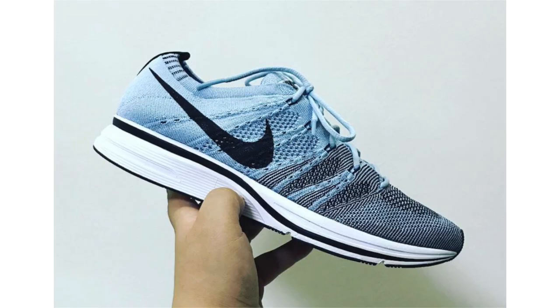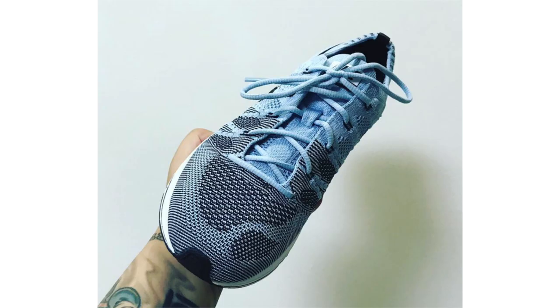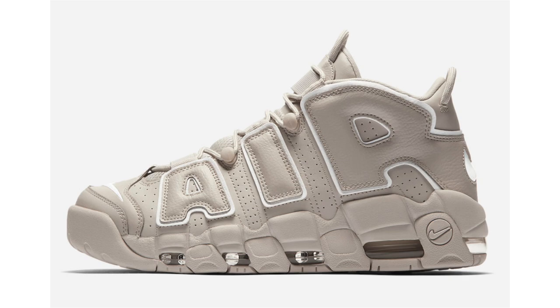Nike Sportswear is bringing back a handful of colorways of the Nike Flyknit Trainer, one being called Cirrus Blue. Across the Flyknit upper there's a mixture of that shade of blue as well as black, with black also on the Nike Swoosh, outsole, and heel. The last detail is white on the midsole. They're expected to drop during summer 2017 — possibly this month in July — at a retail price of $150.